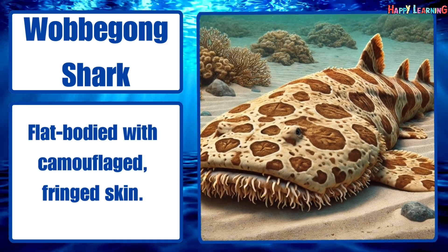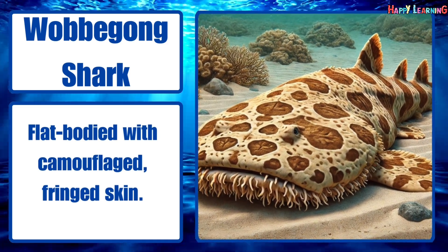Wobbegong shark. Flat-bodied with camouflaged, fringe skin.